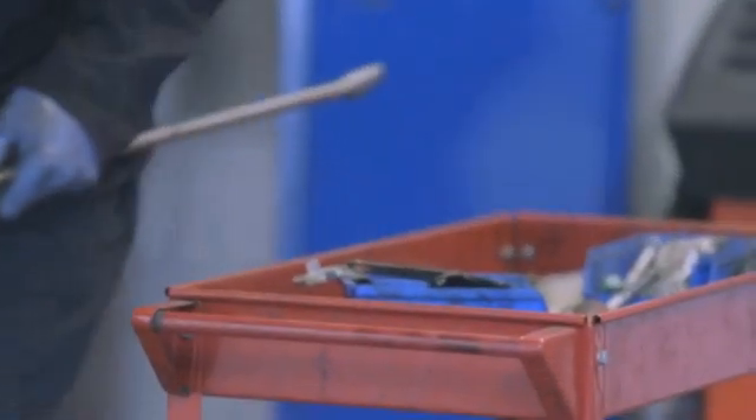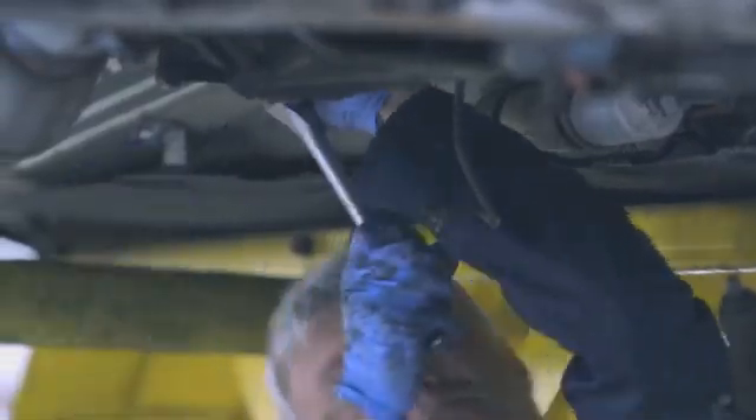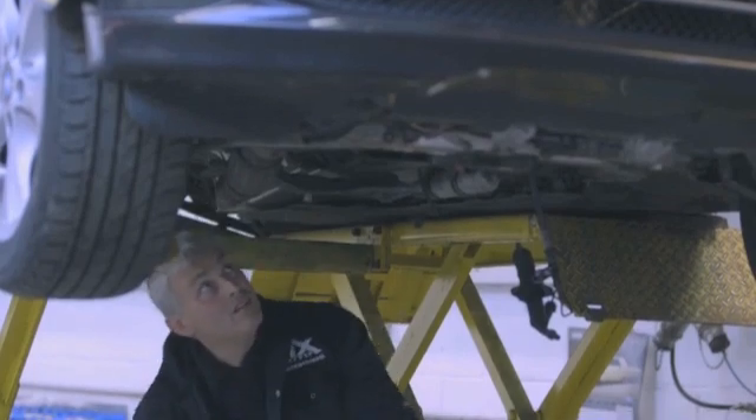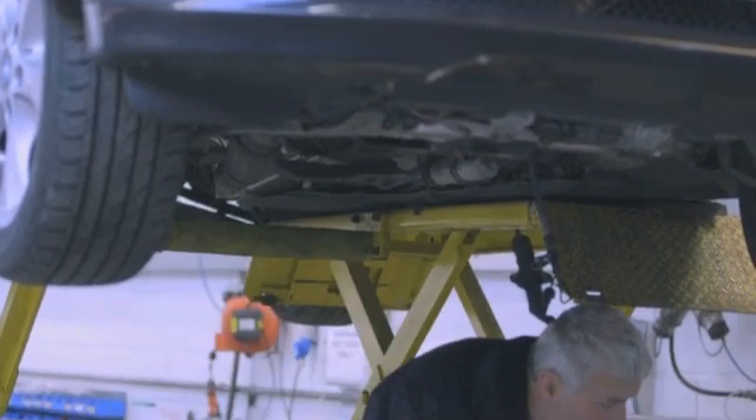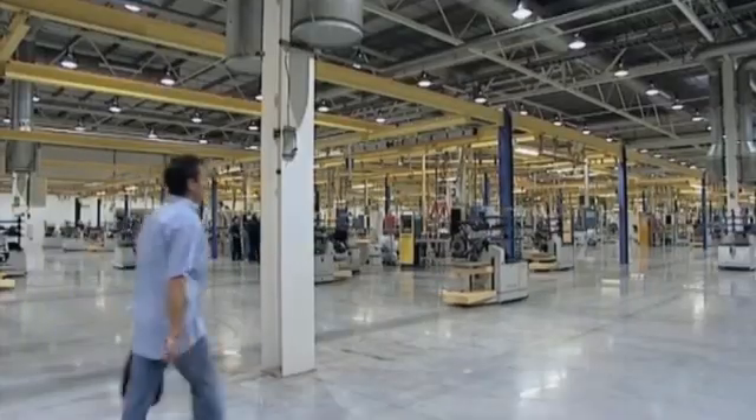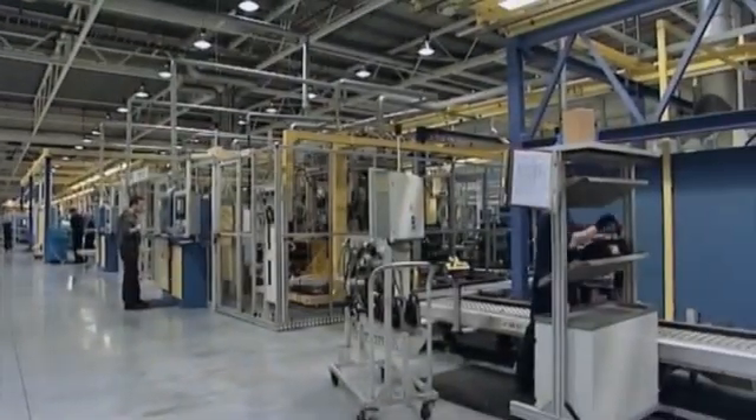I spoke to a BMW dealership and was told it could cost £10,000 to replace. Other owners have been getting similar bills — owners of BMW's 1, 3, and 5 Series models. Some have much lower mileage than Dan's car, but all were fitted with the N47 engine, and all were built between 2007 and 2009.